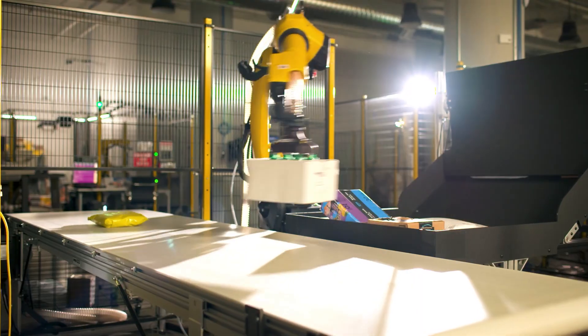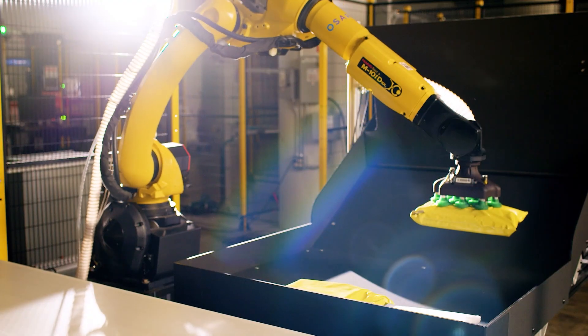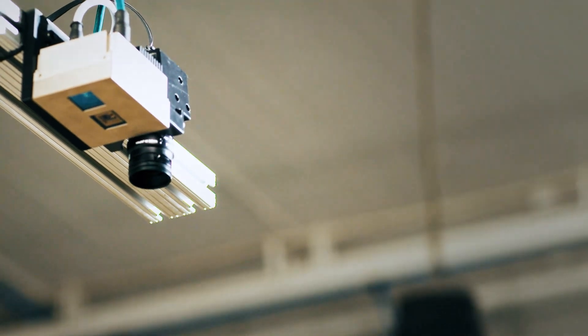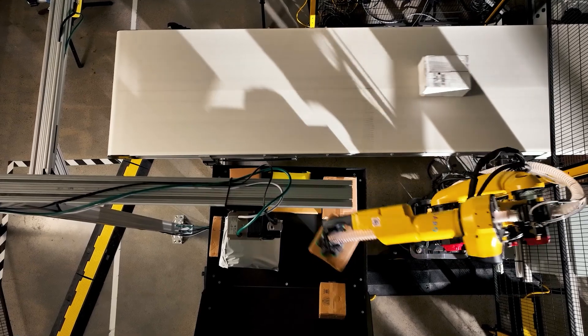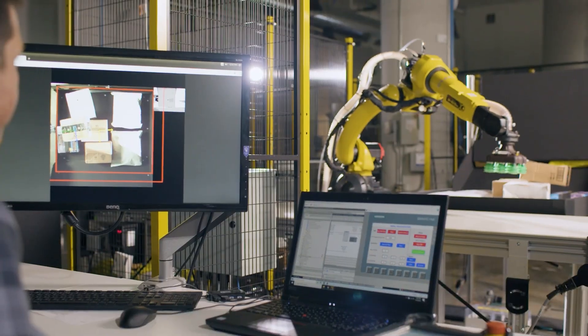Designed for fulfillment and distribution centers, it alleviates the burden of manual sorting tasks, increasing productivity and reducing labor costs. The system's maximum weight capacity of 11 pounds allows it to handle a wide range of package sizes and shapes. Its clean and precise operation ensures packages are sorted with minimal errors, improving overall operational reliability.